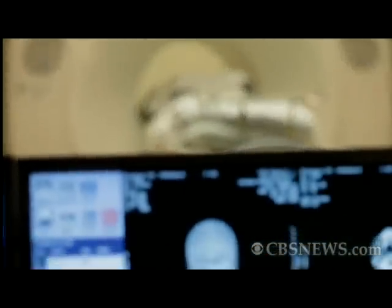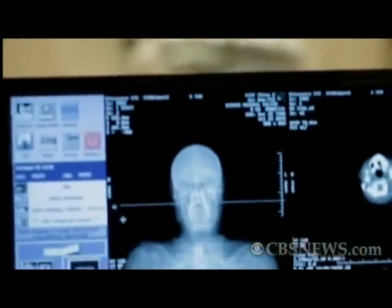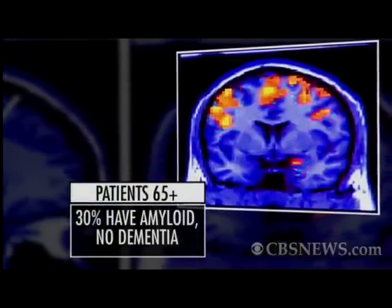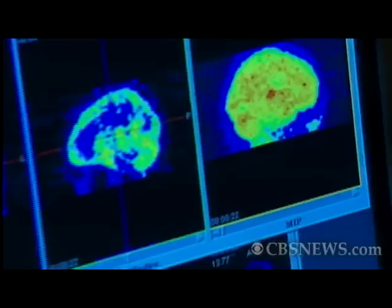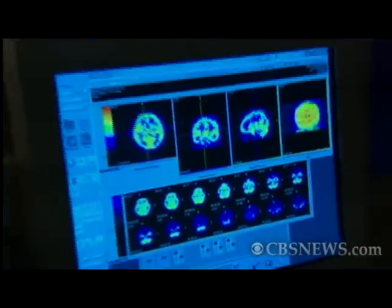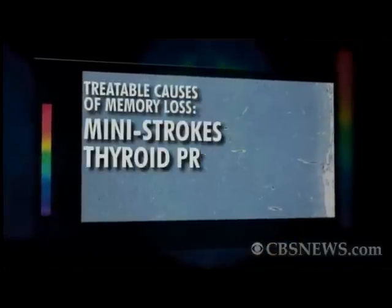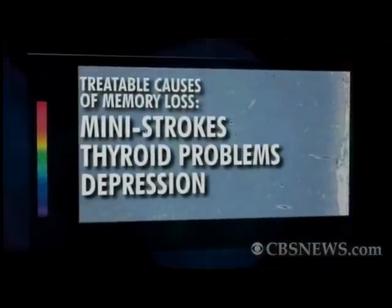Researchers say the new test cannot tell someone they actually have Alzheimer's. That's because 30% of patients over 65 have amyloid but no dementia. But ruling out the disease allows doctors to focus on other treatable causes of memory loss, like mini strokes, thyroid problems, and depression.